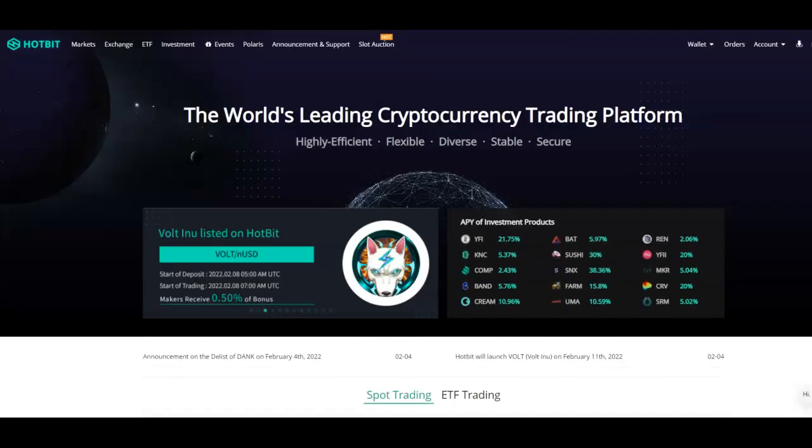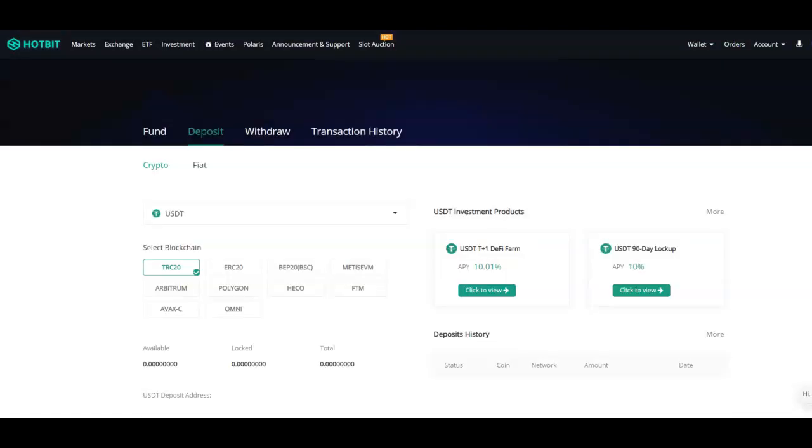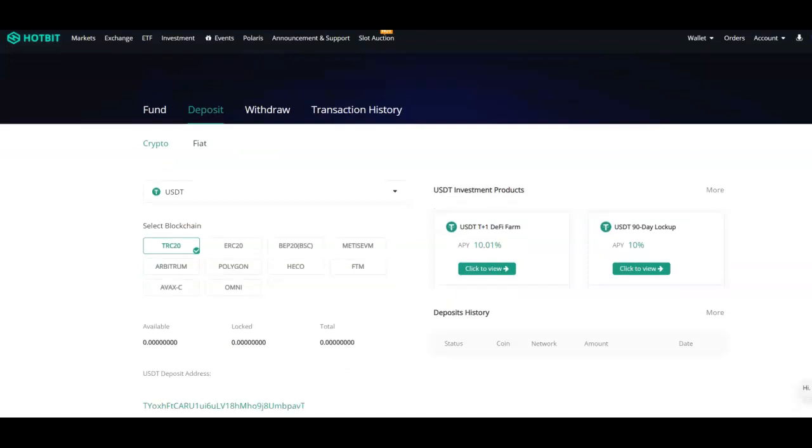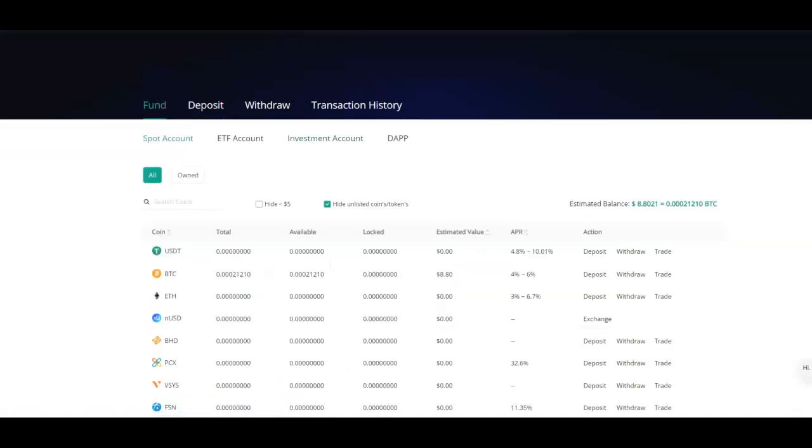If I go back to Hotbit, what I need to do is deposit some USDT — so you need USDT, and then what happens is you're going to exchange that for nUSD. The first thing you want to go ahead and do is go to Fund, then Deposit.